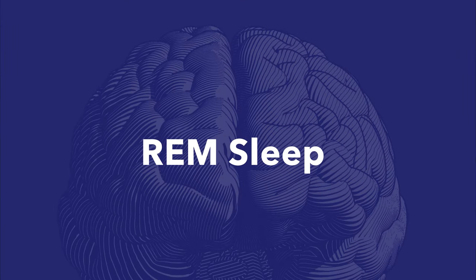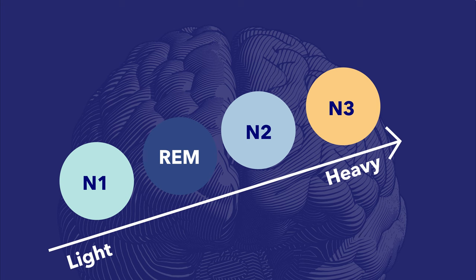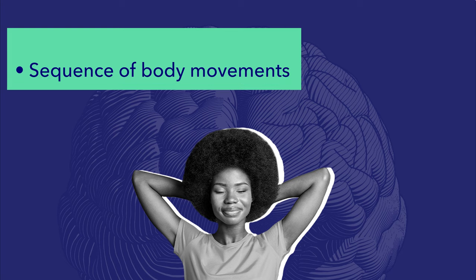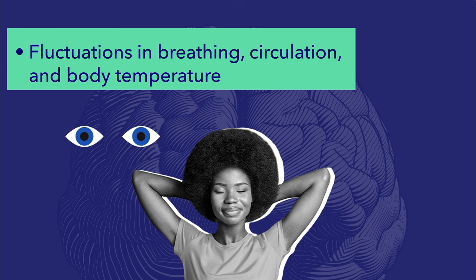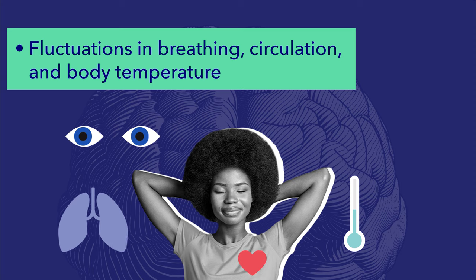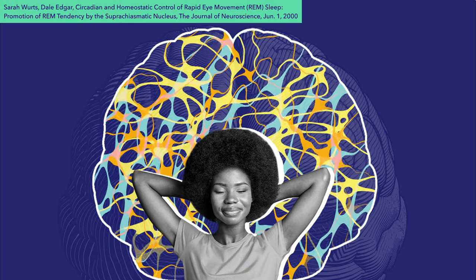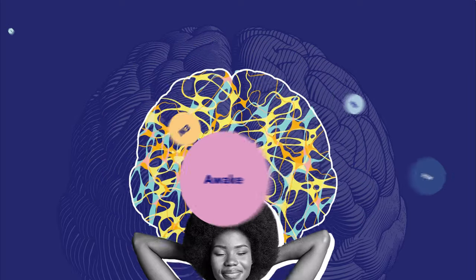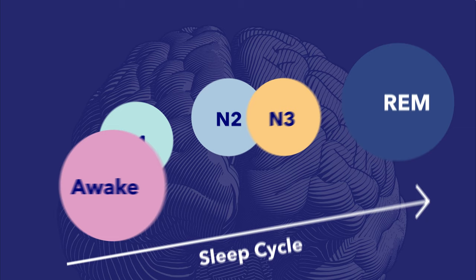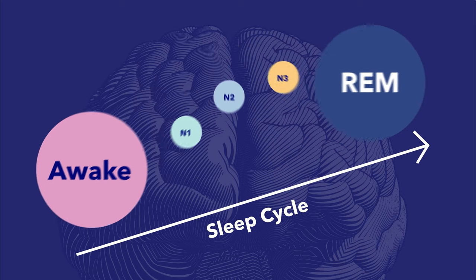The final stage — and arguably the most interesting — is REM sleep. Though REM is the last stage in the sleep cycle, it is the lightest stage after N1, meaning you can be most easily roused here. REM sleep is characterized by: a distinct sequence of body movements indicating transition out of N3, paralysis of the muscles, rapid and random eye movement, and fluctuations in breathing, circulation, and body temperature unique to REM sleep — and of course, vivid dreams. Brain waves during REM are most similar to those when we are awake. Only babies and narcolepsy sufferers can go straight from wakefulness to REM sleep; for most people, all non-REM stages must precede it.